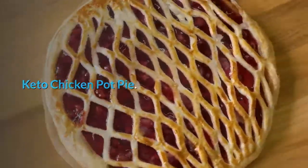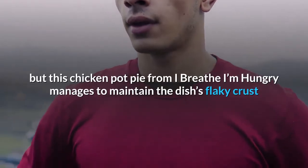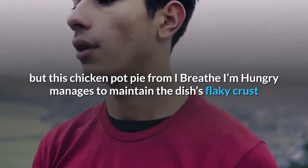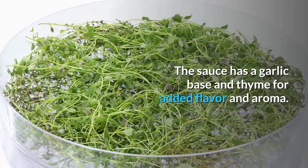Keto chicken pot pie. It's hard to imagine a pot pie without it being a carb bomb, but this chicken pot pie from I Breathe I'm Hungry manages to maintain the dish's flaky crust and creamy center. The sauce has a garlic base and thyme for added flavor and aroma.